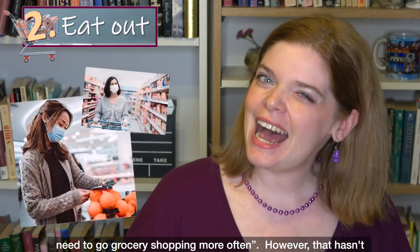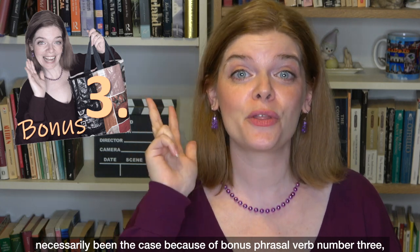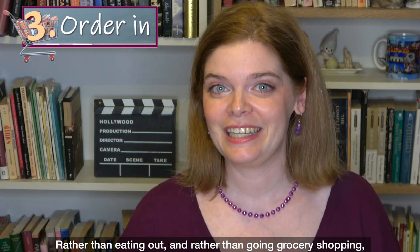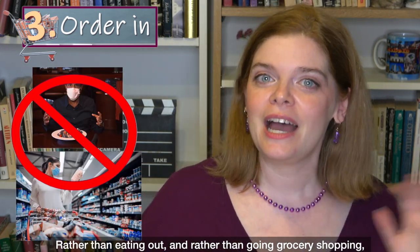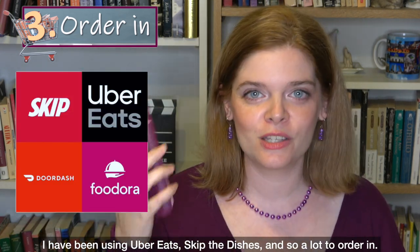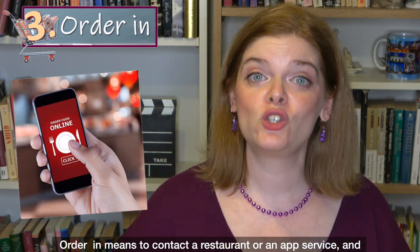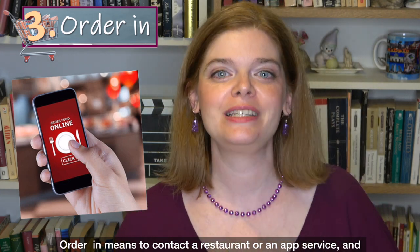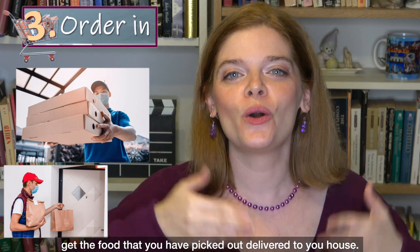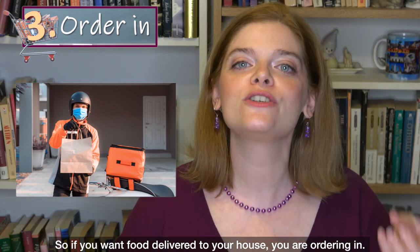However, that hasn't necessarily been the case because of our third bonus phrasal verb: 'order in.' Rather than eating out and rather than going grocery shopping, I have been using Uber Eats, Skip the Dishes, and so on to order in. Order in means to contact a restaurant or an app service and get the food you have picked out delivered to your house.